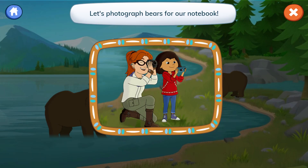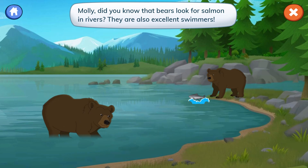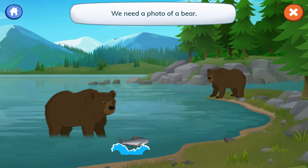Bears at the river! Let's photograph bears for our notebook. Molly, did you know that bears look for salmon in rivers? They are also excellent swimmers. We need a photo of a bear.